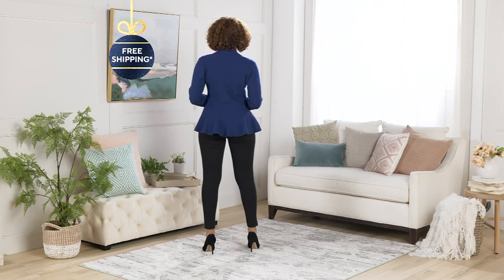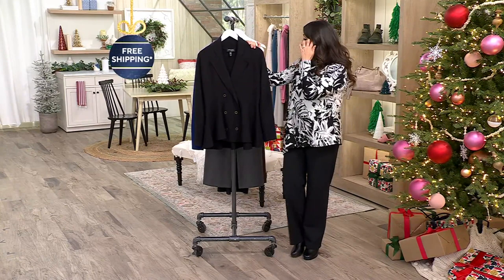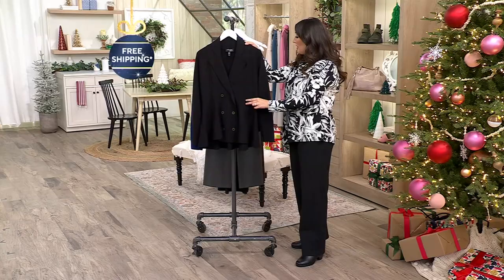This is our gorgeous Peplum double-breasted sweater jacket. A clearance sale price today $54.99, five easy payments of just $11. You're saving over $24 today. This is A621780. Sizes small through 3X and here are our color choices.